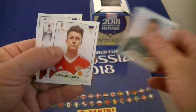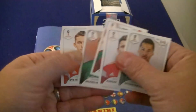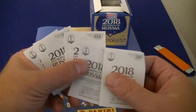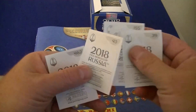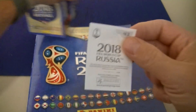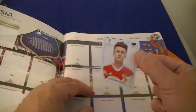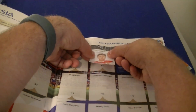They're basic stickers — you have the players from each team, some locations, and some special ones. They have numbering on the back. So let's pick out number 43 for the Russia team — you get sticker number 43 and stick it there on the page.